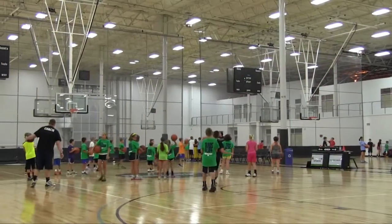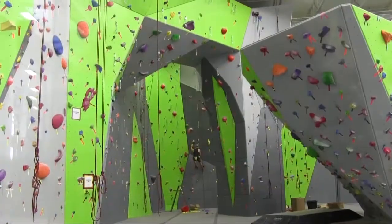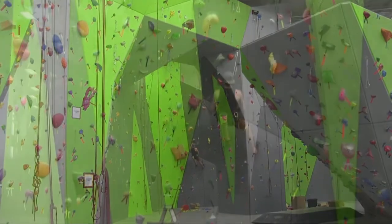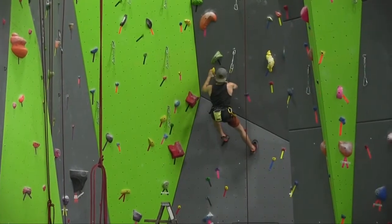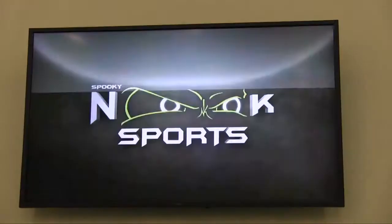We are Connected Sign, a large digital signage full-service integrator. This project is called Spooky Nook Sports and it's the largest indoor sporting facility in the United States and still being built out. In this facility we've done just about everything we could possibly do with digital signage.